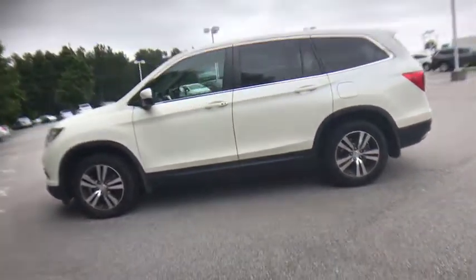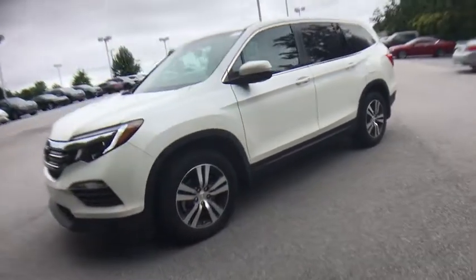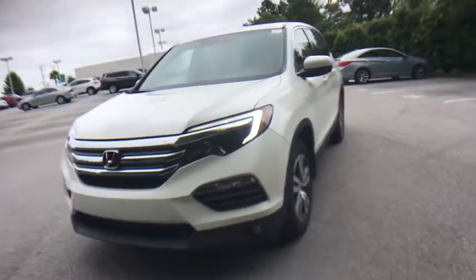Power liftgate. Power passenger seat. Traction control. Dual airbags. Power steering. Four-wheel disc brakes. Fog lights.